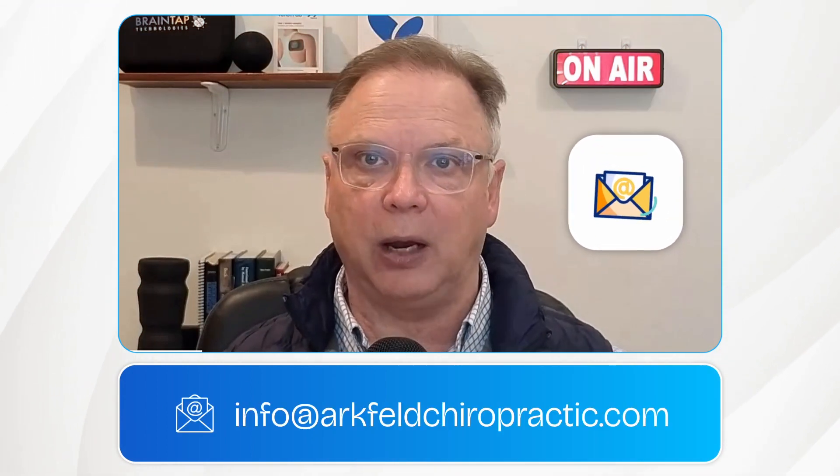If this is something you find fascinating or want more information about, send me an email at info@archfeldchiropractic.com. There may be a neurologically based chiropractor in your area where you can get help.